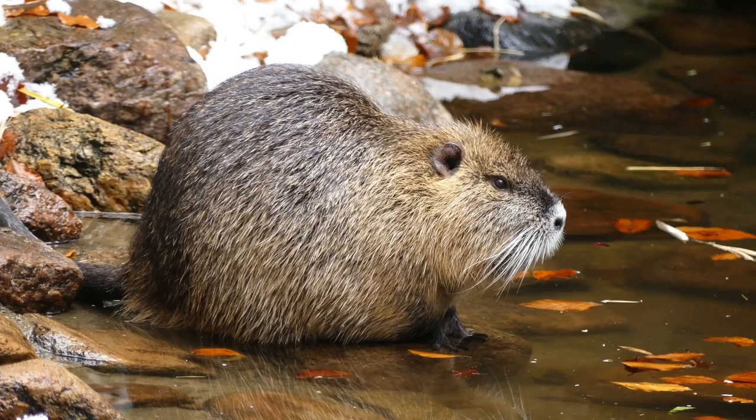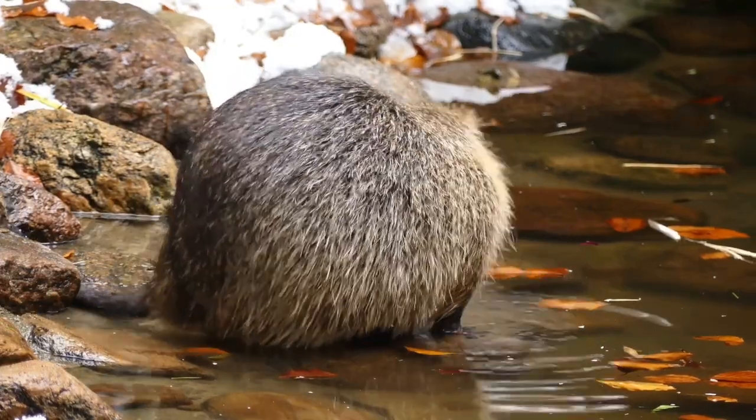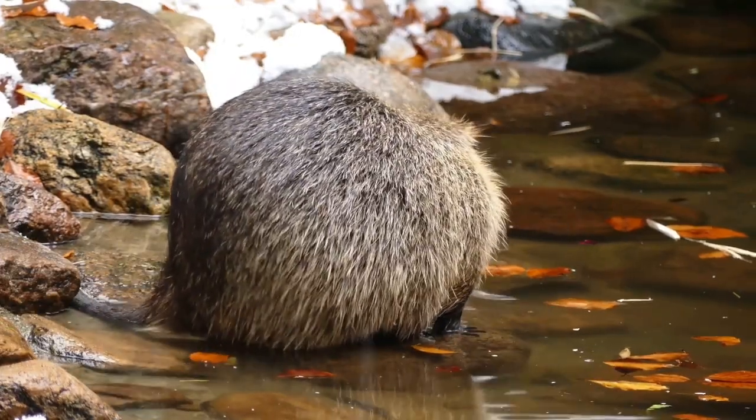Their lodges, built with branches and mud, can stay warm and safe even during snowy winters. Long ago, beavers were nearly wiped out due to hunting for their fur. But thanks to conservation, many populations are now bouncing back.